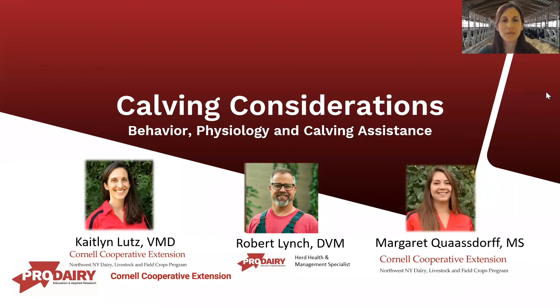Good afternoon, everyone. My name is Caitlin Lutz, and today we'll be discussing calving considerations. I'd like to thank my colleagues Rob Lynch and Margaret Quarzdorf for their assistance in putting this presentation together. We'll be discussing the behavior and physiology surrounding calving and labor in dairy cattle, as well as pointers on calving assistance and some tips and tricks surrounding difficult births.